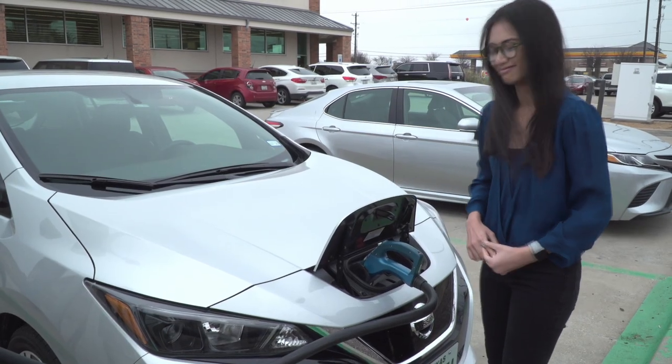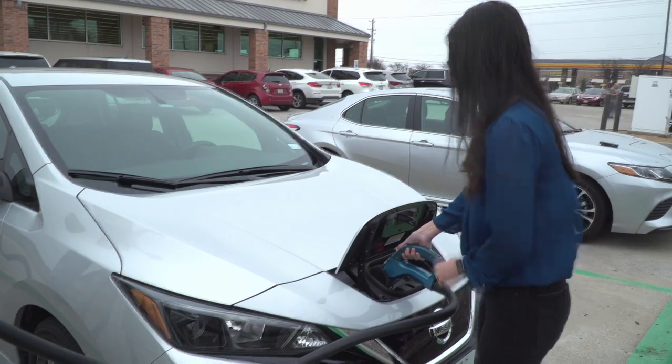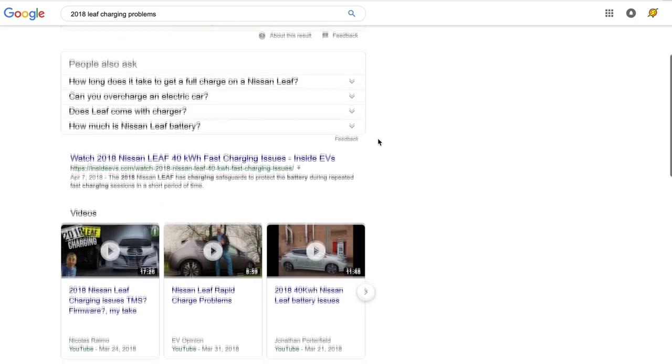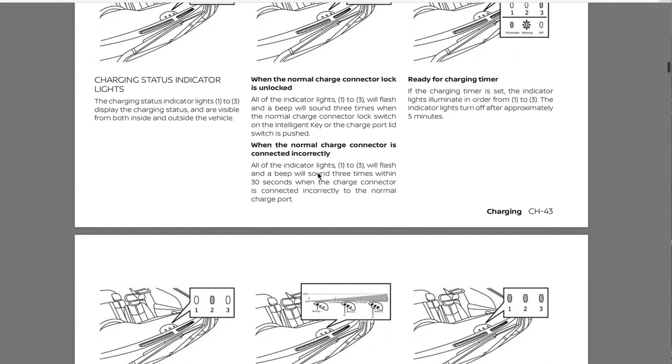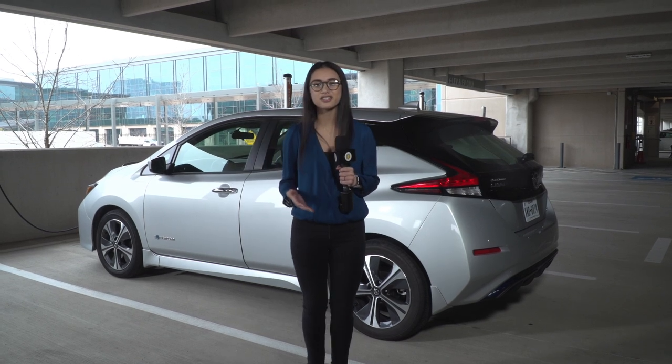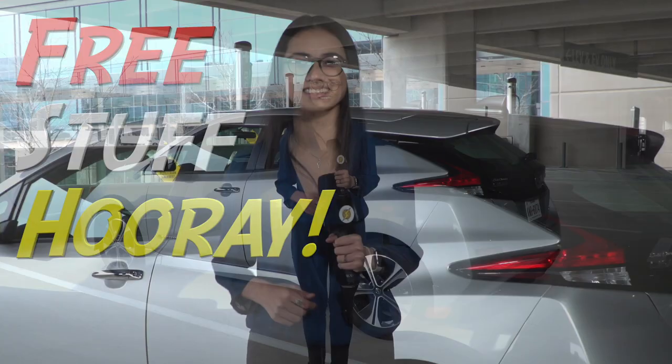So now we can see that it's just ChargePoint chargers that have this problem. Now that we understand the limits of the problem, let's try to find a solution. I searched online and couldn't find anyone else who has reported this problem, then I looked in the manual under troubleshooting. So I guess we have to take it to the dealer, but the good news is it's still under warranty.